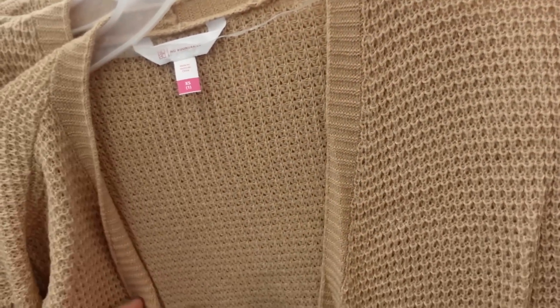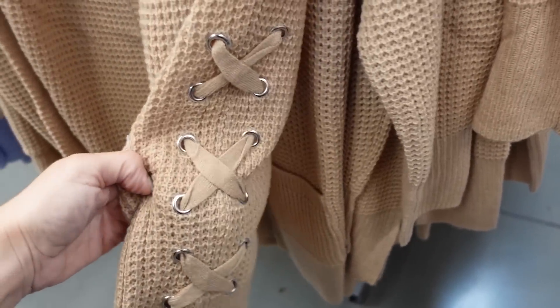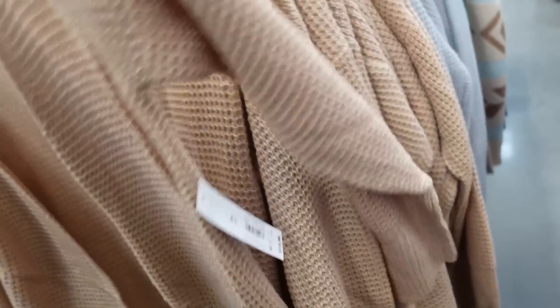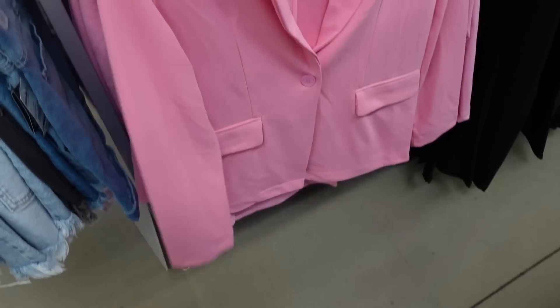New side lace cardigans from No Boundaries — waffle knit with ribbing around the neckline, two pockets, ribbed wrists, and lace detail on the side. They're $19.98 in camel, also comes in gray, blue, and black.